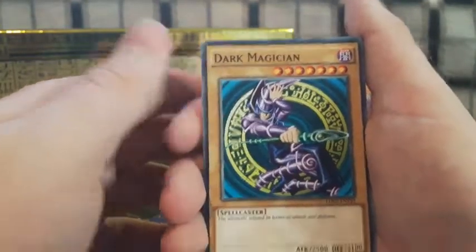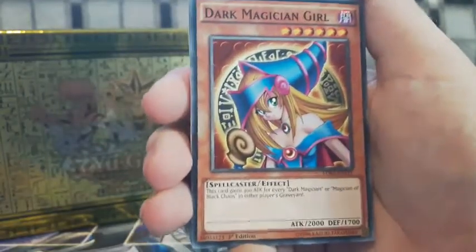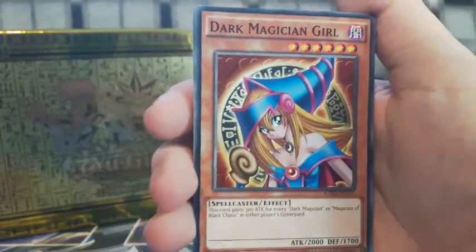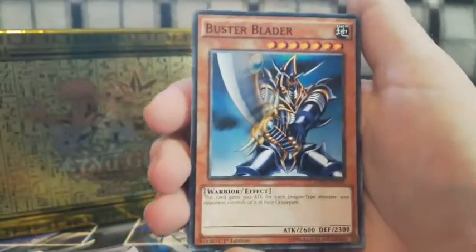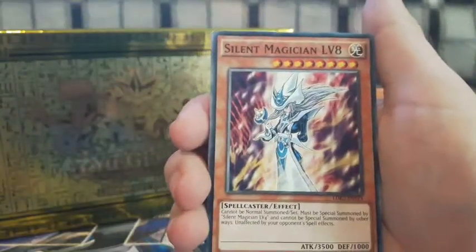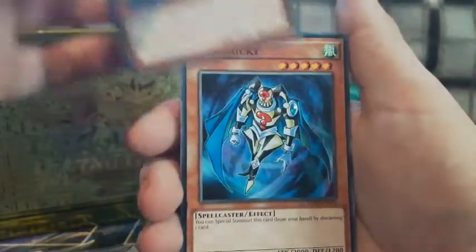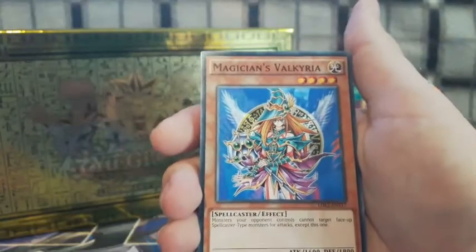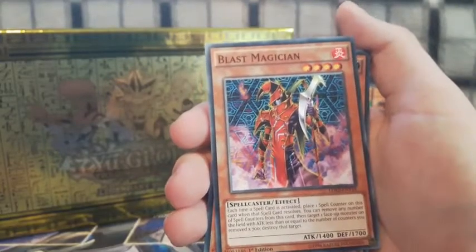We also have Exodia Necross — even though it was only used by Gozaburo Kaiba, I'm glad they added it to Yugi's deck because I'm sure if Yugi knew it existed he'd definitely put it in alongside the Exodia pieces. Now we move on to the Dark Magician — I just love the classic artwork, it's so fitting. And the hottie of all hotties, the Dark Magician Girl — she's so cute, I just love her!